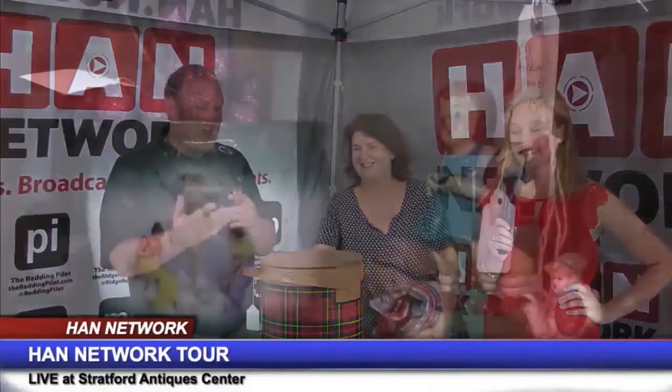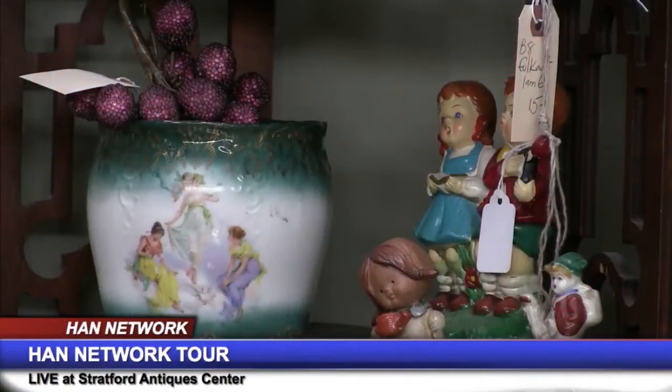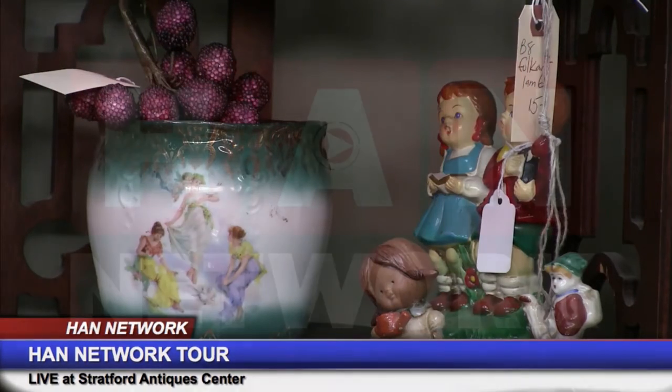One last thing — where are you located in there? I'm in Booth C3. These guys got me started in the brick-and-mortar business. I love them, and no matter where I go, I'll always be a Stratford antique dealer. Thank you to Barbara as we roll on from Stratford Antique Center — our road show continues right here on the HAN Network after this.